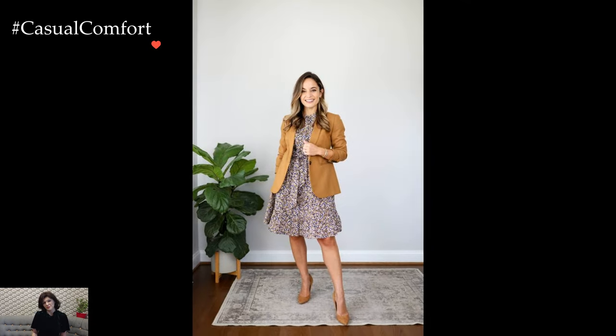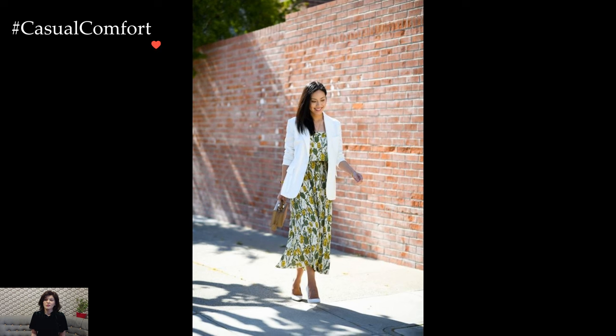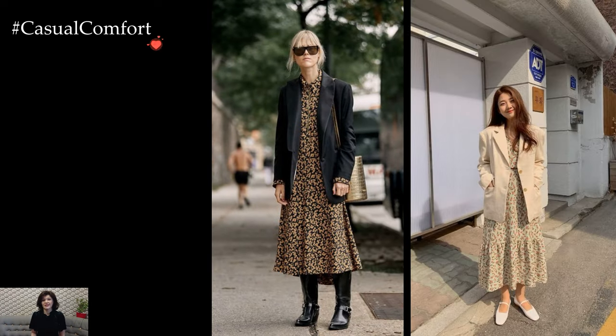In the realm of winter fashion, the blazer serves as both a shield against the elements and a key style component. A tailored blazer, whether in classic wool or a cozy blend, not only provides an additional layer of insulation but also elevates the overall aesthetic. The structured silhouette lends a touch of refinement to the ensemble, transforming a casual dress into a sophisticated winter outfit.